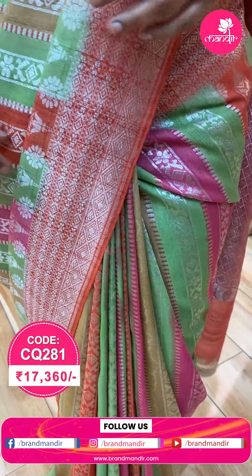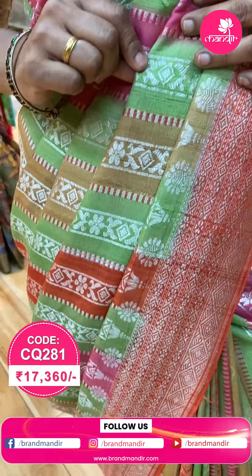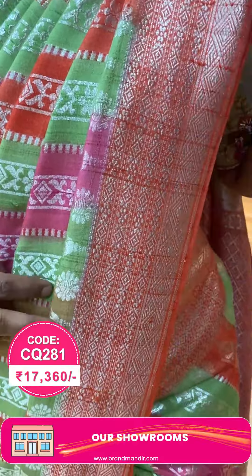If you choose, this is multi-colour in Tussar — green, orange, and pink color Tussar. It has diamonds and florals with silver zeri. The border is orange with a silver zeri border with diamonds. It is a brocade, contrast with contrast.